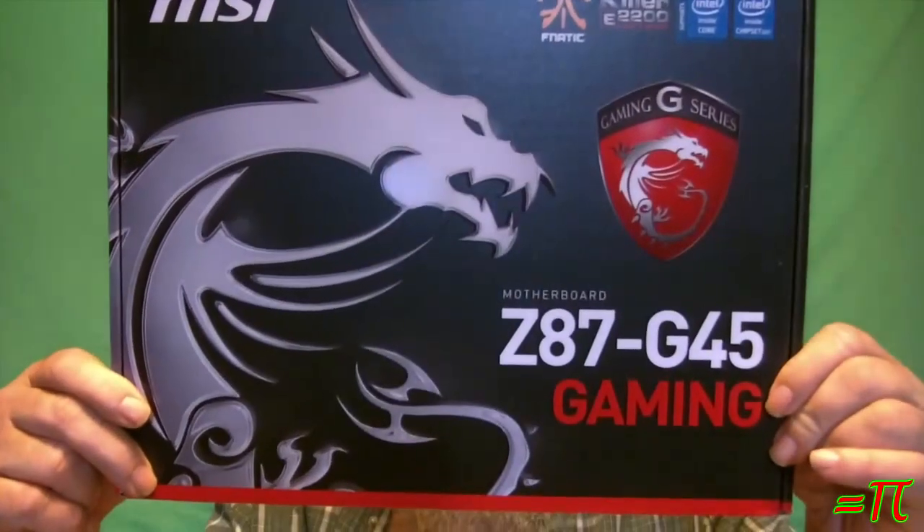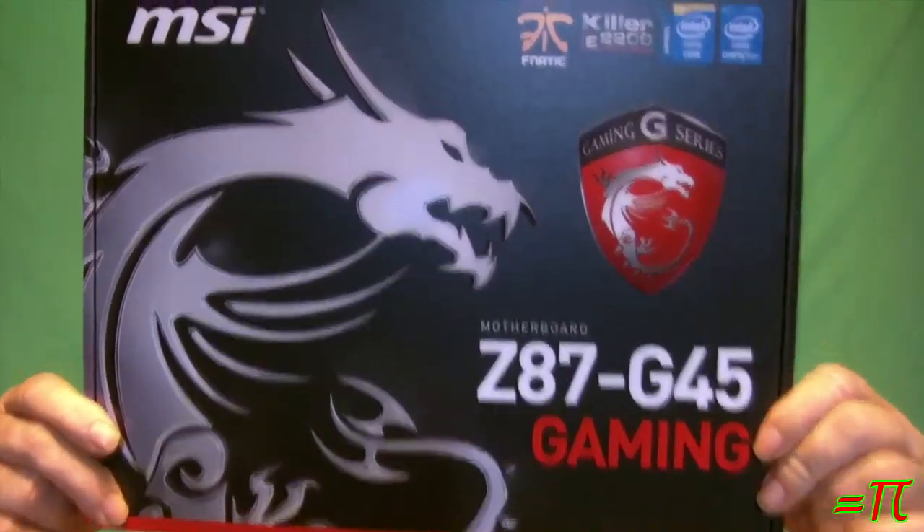The second component for the new build has arrived, and that is this — the Z87 G45 Gaming motherboard. This thing ought to be really good, and I'm very much anticipating the arrival of the remaining components.